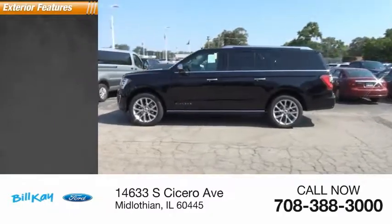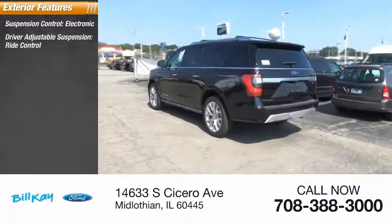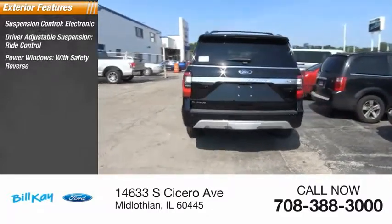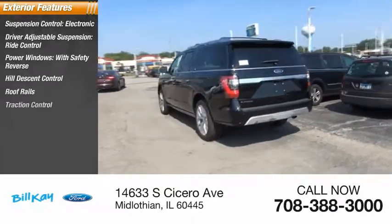Here are some of this vehicle's great options: suspension control, electronic driver-adjustable suspension, ride control, power windows with safety reverse, hill descent control, roof rails, traction control.